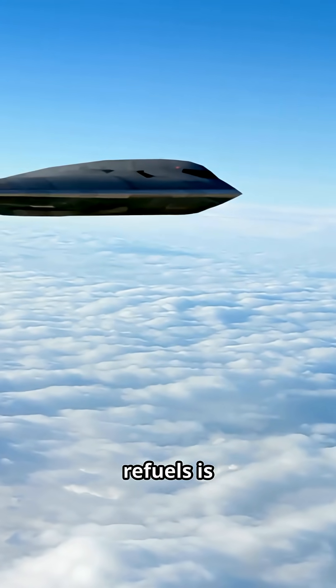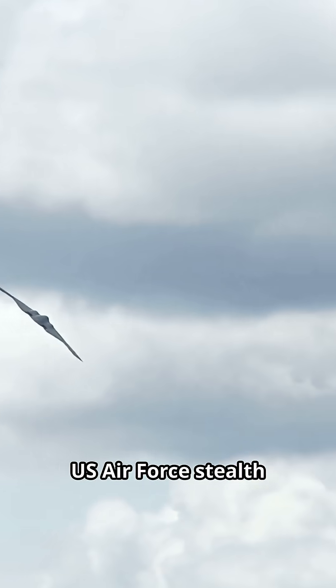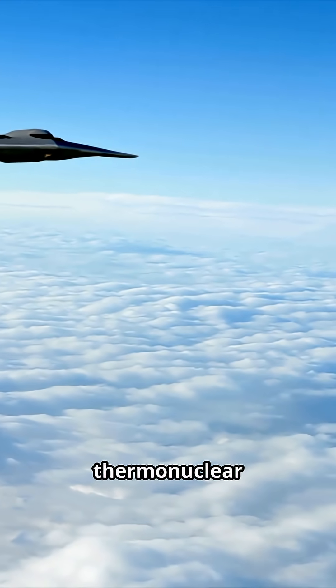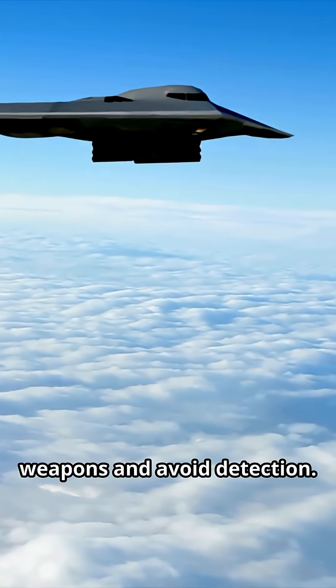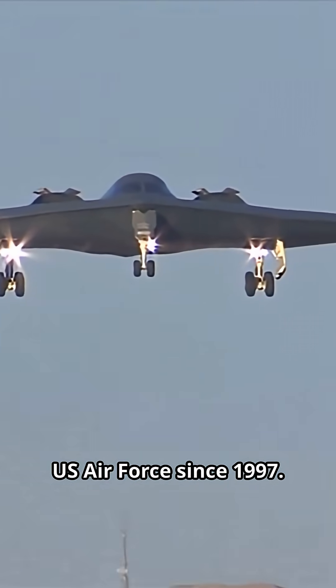The unbelievable way the B-2 Spirit refuels is engineering at its finest. The B-2 Spirit is a U.S. Air Force stealth bomber that can refuel in mid-air. It has the capacity to drop thermonuclear weapons and avoid detection. Known as the stealth bomber, the Spirit has been a vital part of the U.S. Air Force since 1997.